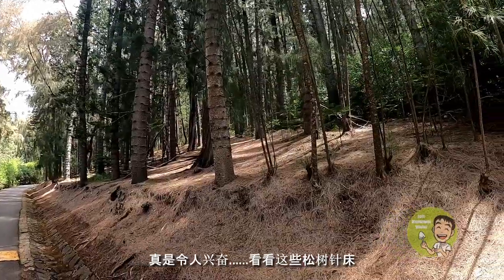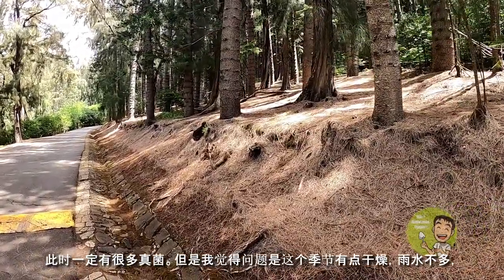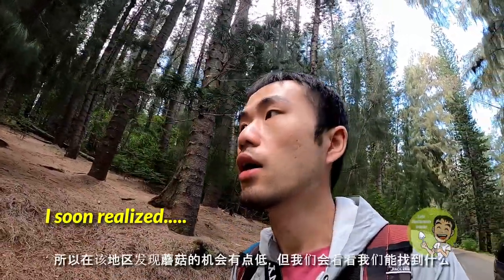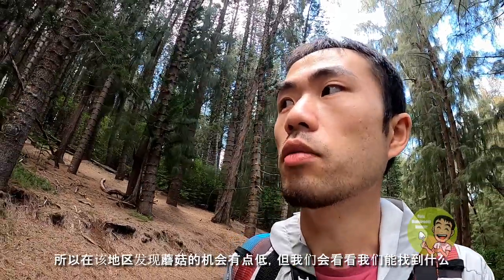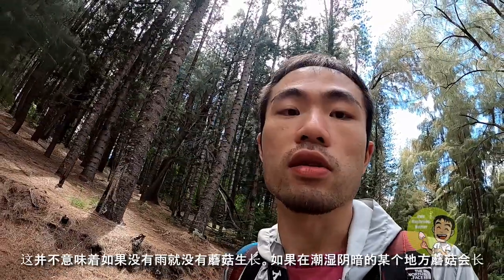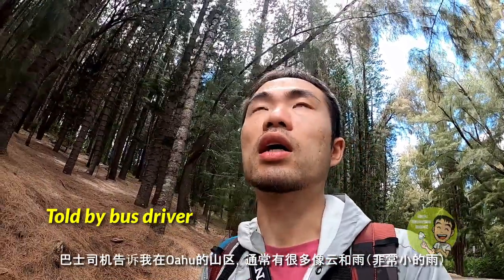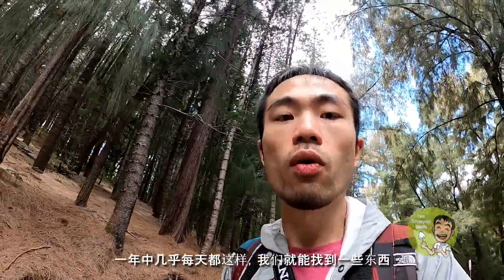So exciting! Look at all this pine tree needle bed — there must be a lot of fungi here. But the issue is it feels kind of dry this season, there's not much rain. So the chances of finding mushrooms growing in this area will be a little bit low. But it doesn't mean that if there's no rain there's no mushroom growing. Definitely some places if it's super shady, and also on the mountain area in Oahu, what I heard is that usually there's a lot of cloud and tiny rain almost every day through the year. So we'll be able to find something.